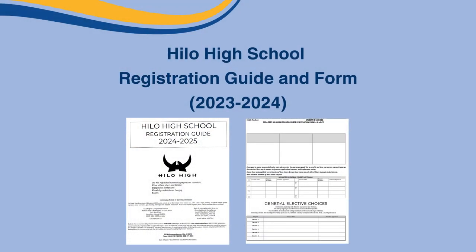Hey Vikings! It's time for registration! Hopefully you got to learn more about the courses you want to take next school year from the elective scramble. With that information, you can now fill out the registration form, which should have been given to you in your STARS class period alongside the registration guide.